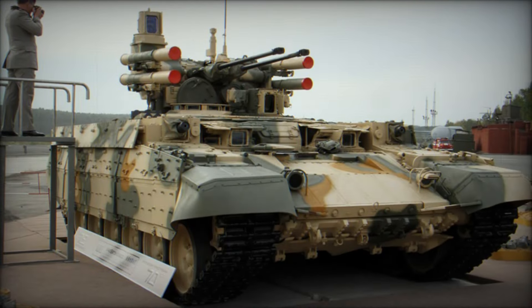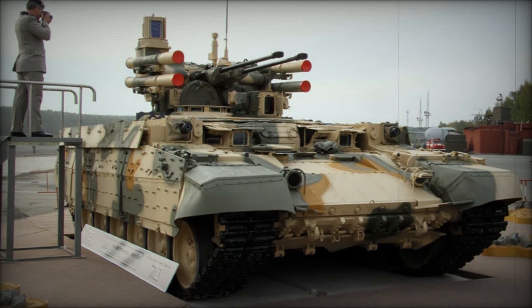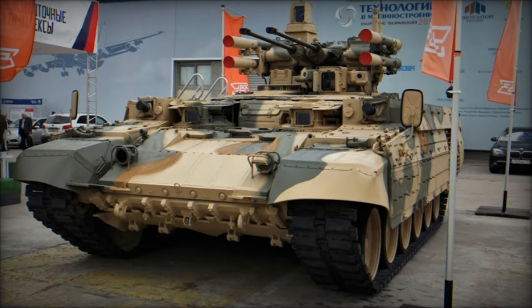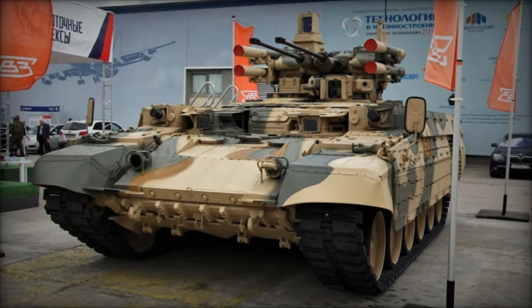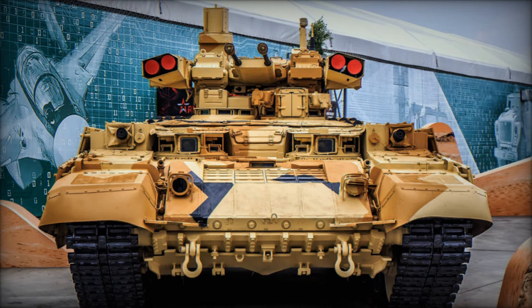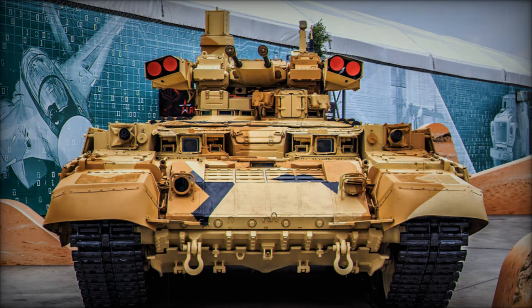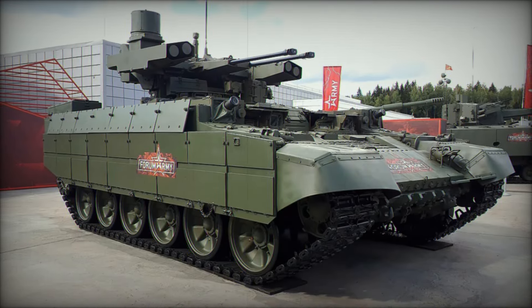The BMPT's design continues to evolve. Uralvagonzavod, the manufacturer, has introduced the Terminator 2 — an upgrade package that retrofits existing T-72 tanks with the same advanced support capabilities. This is significant because the T-72 is one of the most widely used tanks in the world, with operators in over 40 countries. By upgrading these tanks with Terminator 2 technology, nations can extend the life of their existing fleets while enhancing their capabilities in modern warfare.